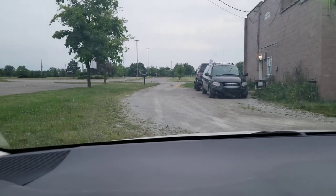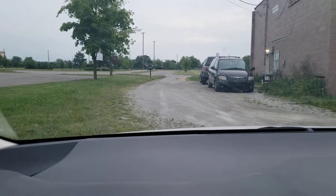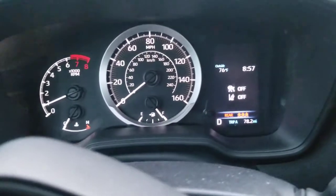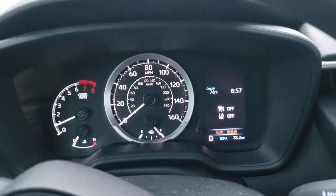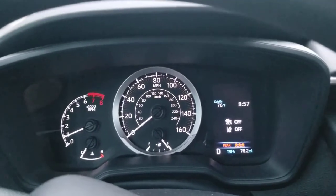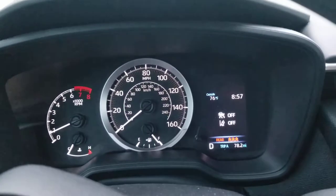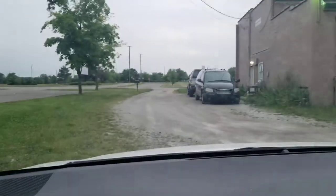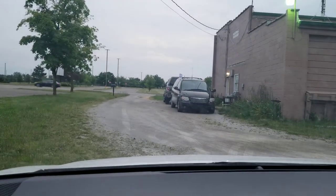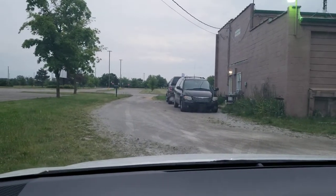I'm going to show you something pretty hilarious on some of these newer cars. In the dashboard there's a speed limit sign that shows up as you're driving around. I always figured it was done by GPS — that it checked a GPS database showing what the speed limit is where you're driving — but it's actually using a camera on the outside of the car.